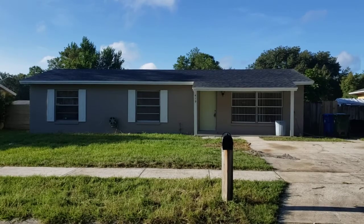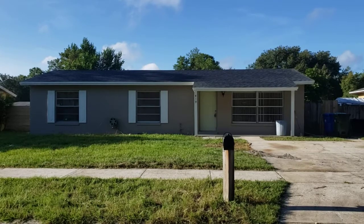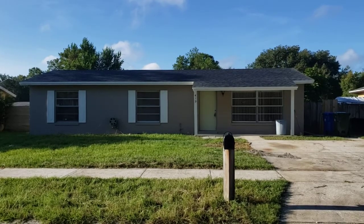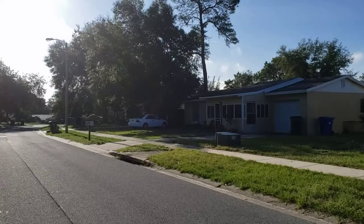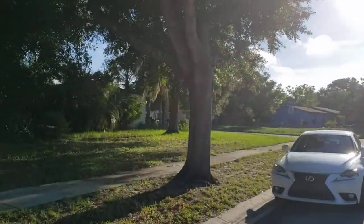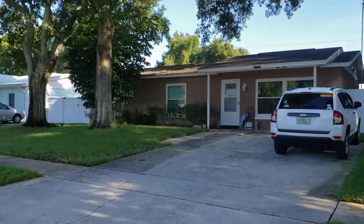Welcome to 419 Caballero Road in Ocoee. This is a three-bedroom, one-bath home that's recently been remodeled. Let's take a look at the neighborhood so you can see what it's like. Right now it's nine o'clock in the morning — a beautiful, non-rainy morning in Florida. You can see it's very peaceful, nice neighborhood.